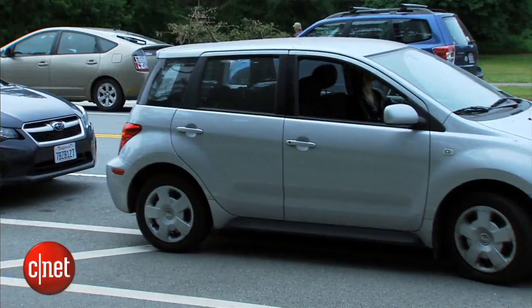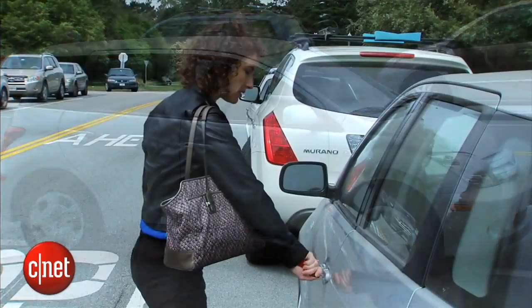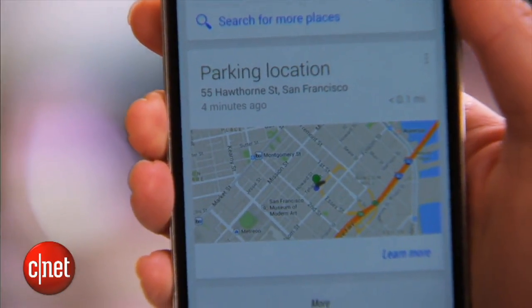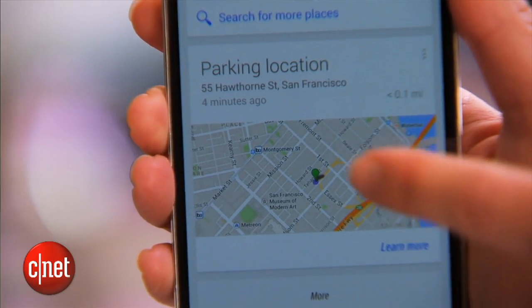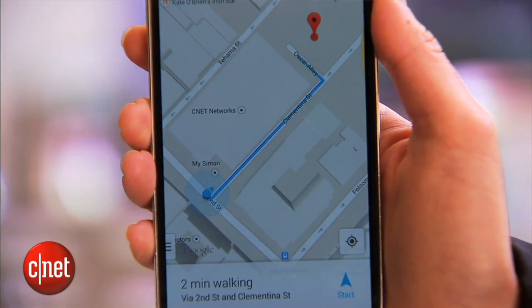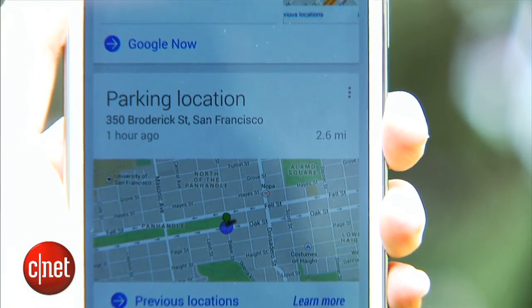The new parking location feature senses your velocity and when you've stopped. When you get out of the car, a Google Now card should pop up and show you roughly where you put your car. You can tap this to expand the map and, for example, turn on walking navigation, or you can tap previous locations to track where you left your car before.